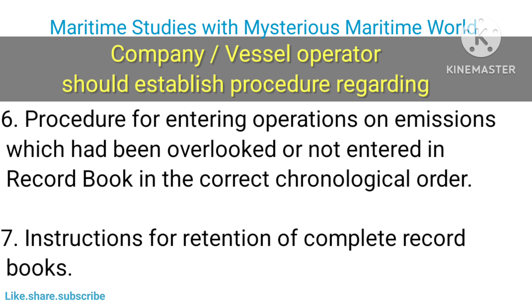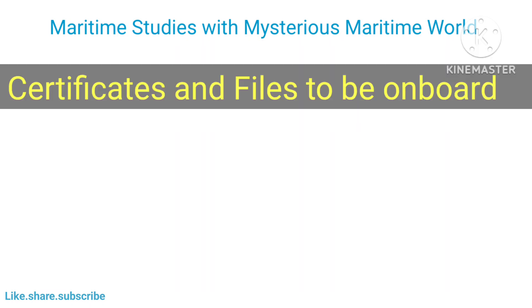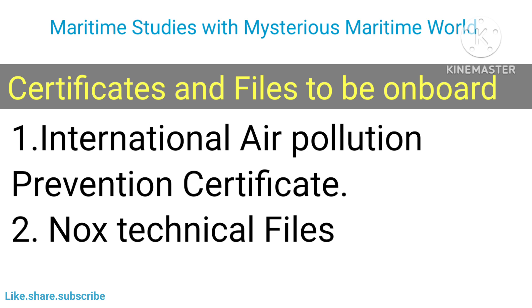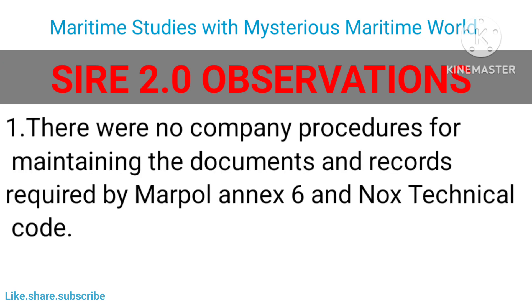Additional procedures include: entering operations on emissions which had been overlooked or not entered in the record book in the correct chronological order; instructions for retention of complete record books; actions to be taken if a NOx abatement system fitted suffers a failure that cannot be rectified within one hour; and procedure for correcting entries made in error. Certificates and files to be maintained on board include the International Air Pollution Prevention Certificate, NOx Technical Files, and SIRE 2.0.